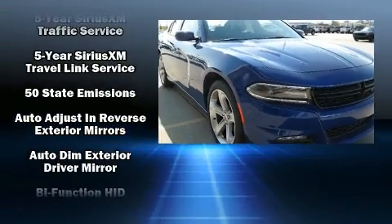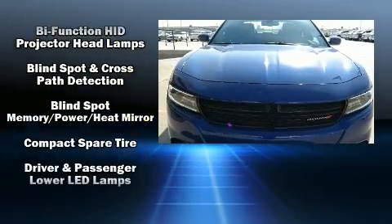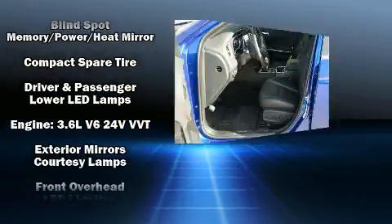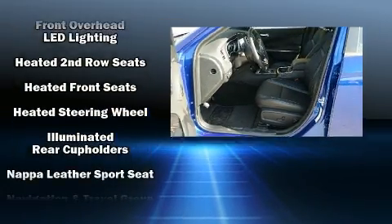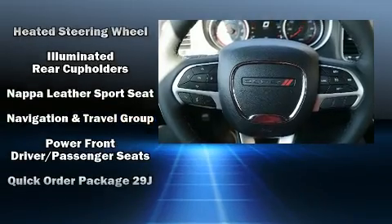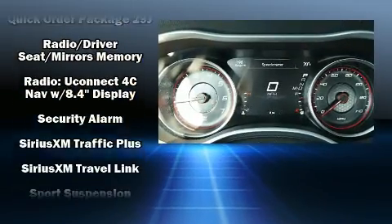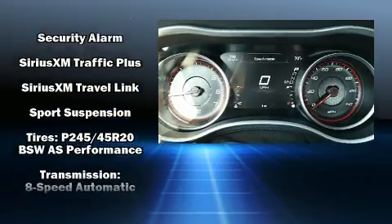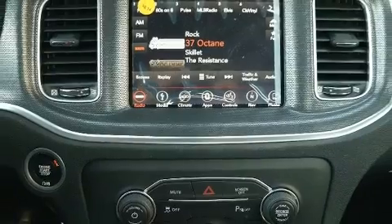Dodge also prioritized safety and security with features such as dual front impact airbags, front side impact airbags, traction control, brake assist, anti-whiplash front head restraints, a security system, an emergency communication system, and four-wheel disc brakes with ABS. This car was designed with safety in mind, allowing you to drive with even greater assurance.